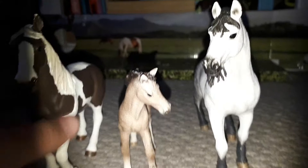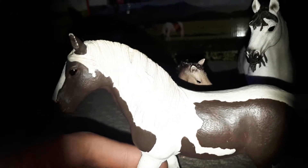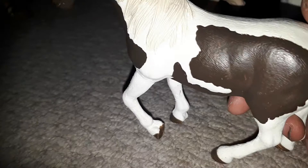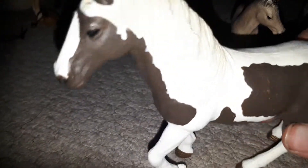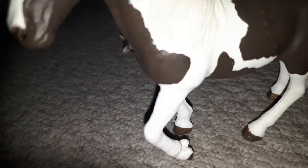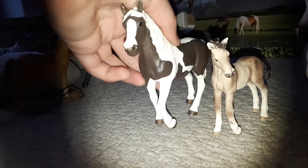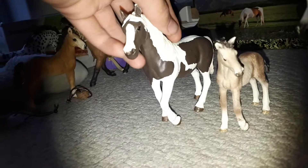Here is a pinto mare. Her name is Angelina Rosa and she is a very pretty pinto mare. She is a skewbald paint horse, which means a brown and white paint horse, and they've got a very nice turn.